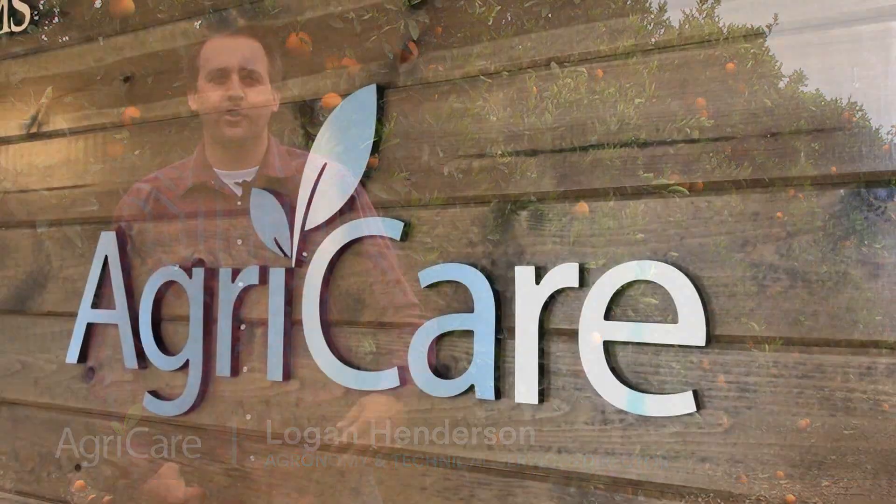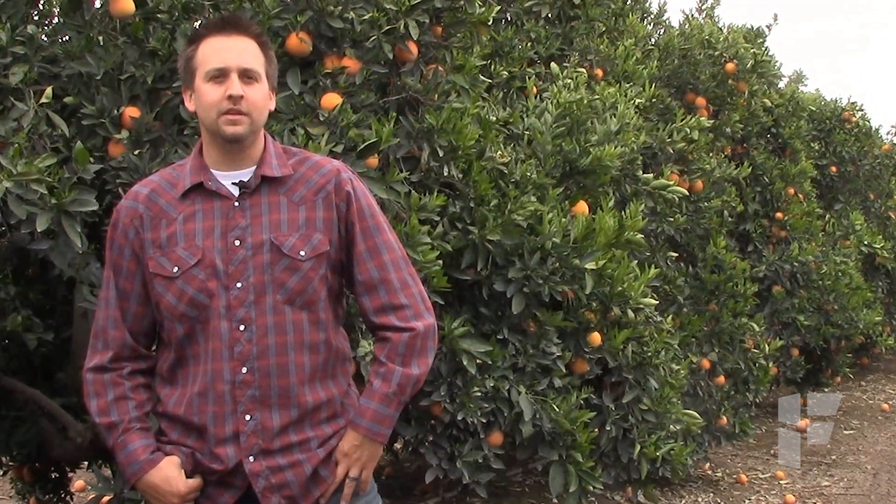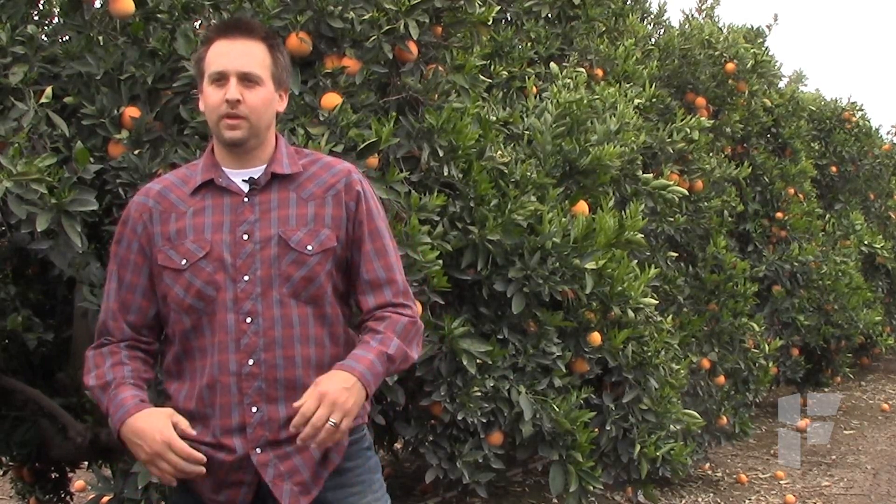I'm Logan Henderson, the Agronomy and Technical Services Director for AgriCare Incorporated. We're currently in one of our Caracara blocks — this is Patterson 6C. It's one of our longtime growers, and as a management company, we've been growing for them for over 20 years.